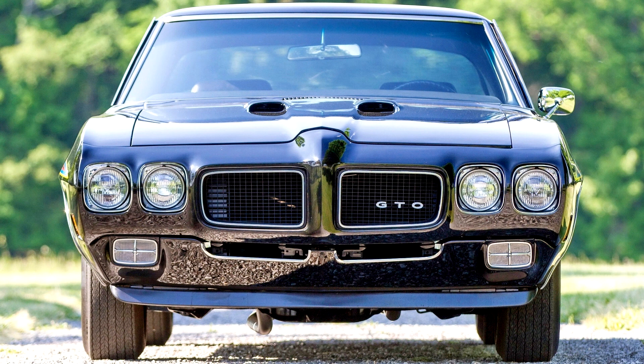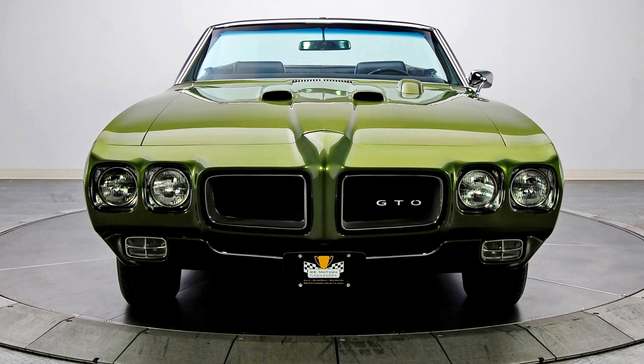The 455, a long-stroke engine also available in the full-size Pontiac line as well as the Grand Prix, was dubiously rated by Pontiac as only moderately stronger than the base 350-horsepower 400 CID and less powerful than the 366-horsepower, 273-kilowatt Ram Air 3. The Pontiac brochure indicated the same 455 installed in the Grand Prix model was rated at 370-horsepower, 280-kilowatts.